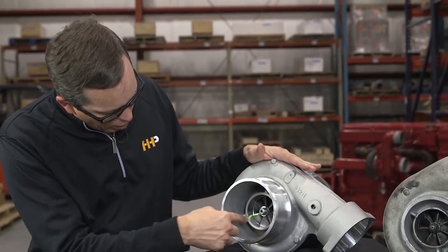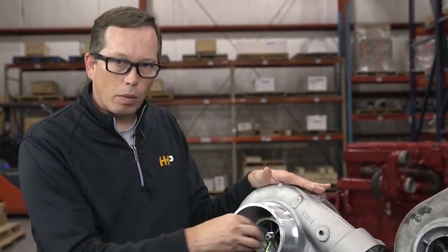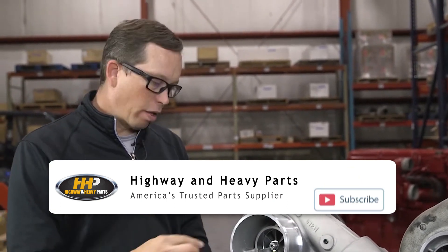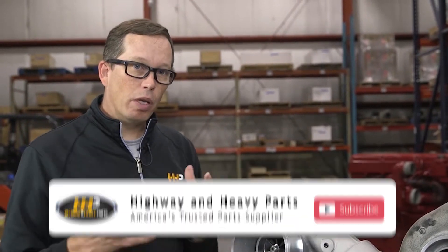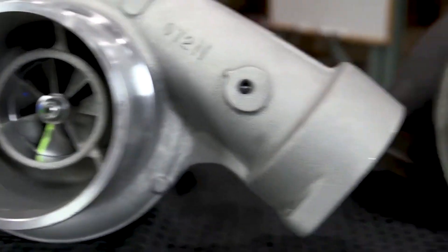When you look at this brand new turbocharger and the face of the compressor wheel, you'll see that everything is perfect edges. Nothing can touch the face of the compressor wheel except air coming from your air cleaner. So anytime you get damage to the face of the compressor wheel, it's going to be a foreign object that got into your system. Maybe you changed your air cleaner and something fell out and got into the intake hose. Maybe your air cleaner was blown out and the compressed air split the element and allows dust to get through. It does not take much damage to the face of your compressor wheel to see that you've got excessive damage.